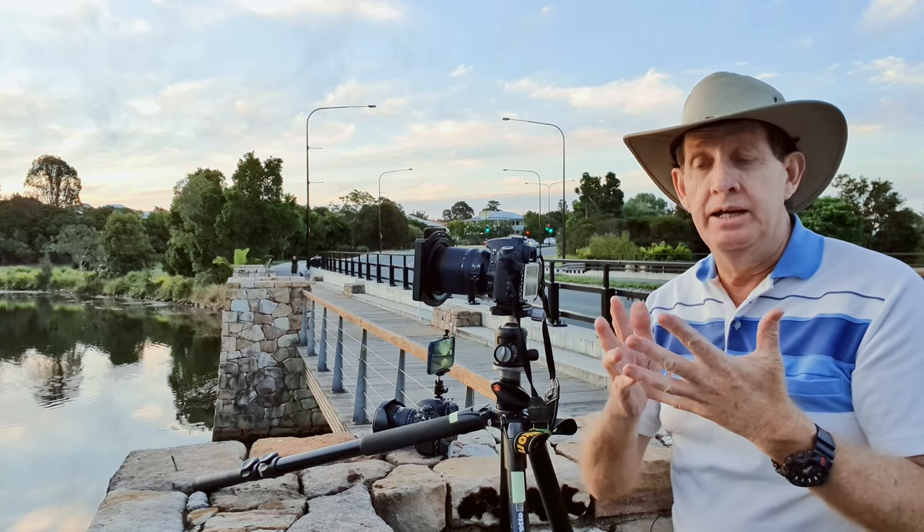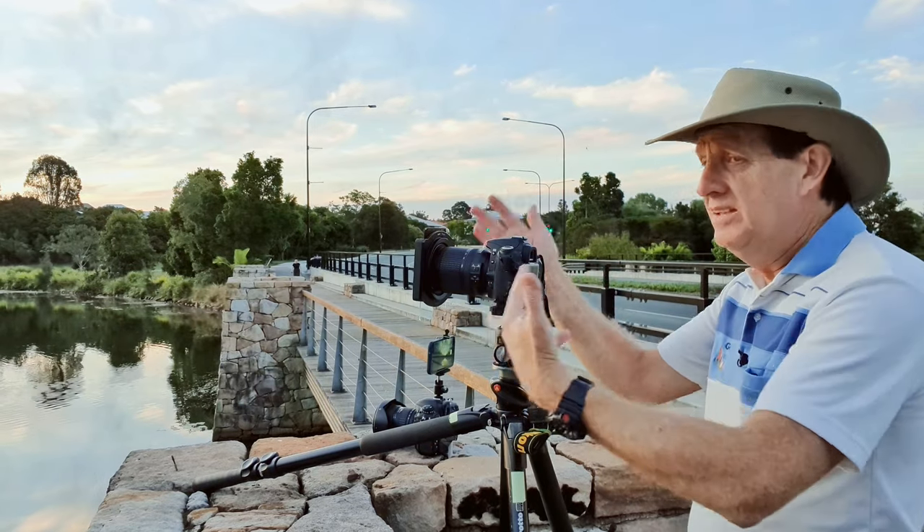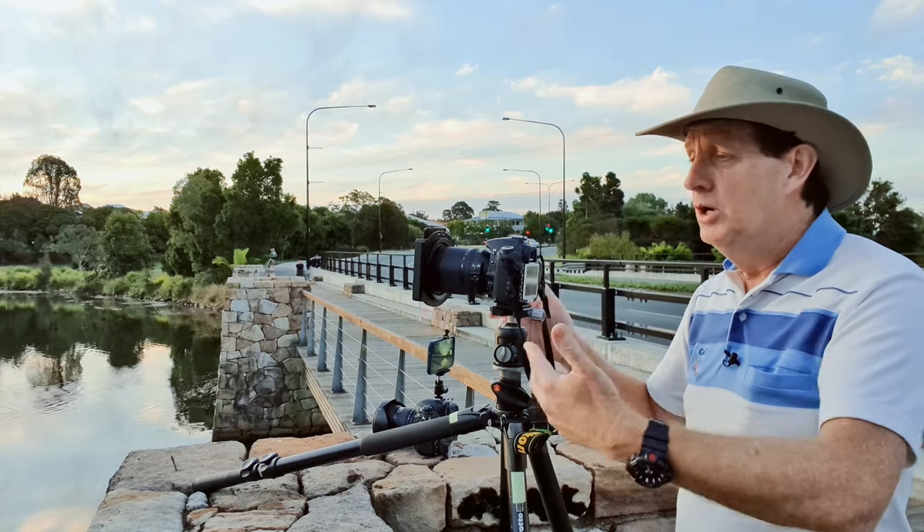This is what I was saying — when you're shooting JPEG, get your white balance correct. Yes, things happen very quickly, but if you take the time you get used to it.